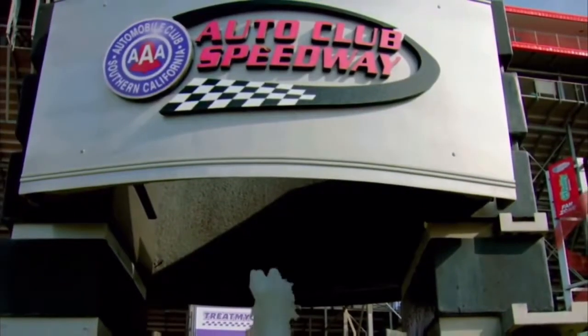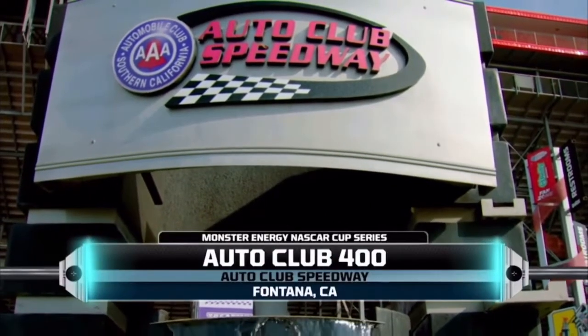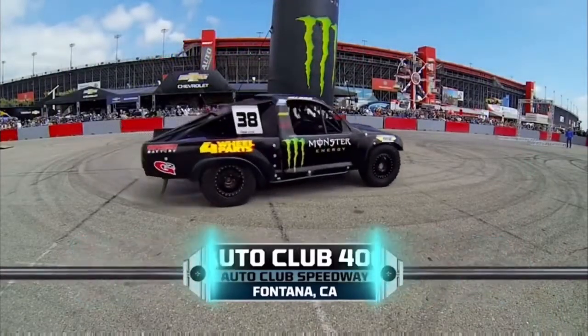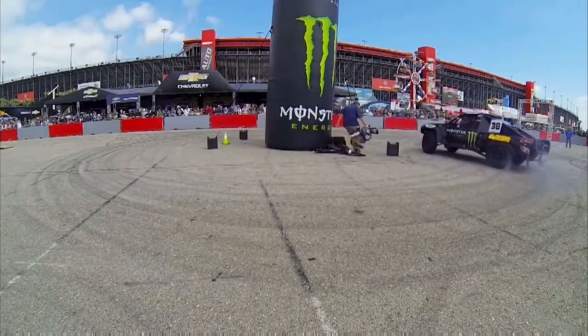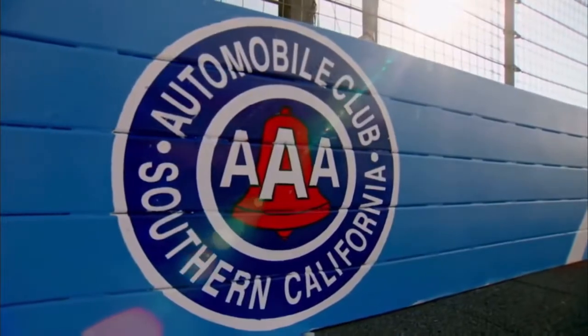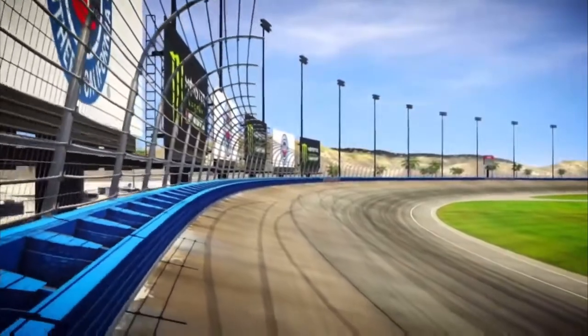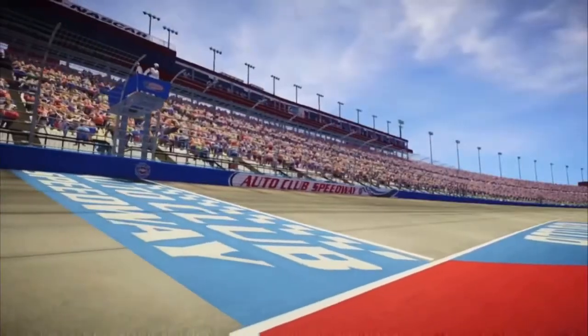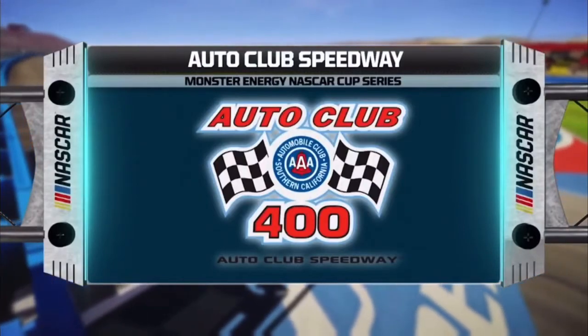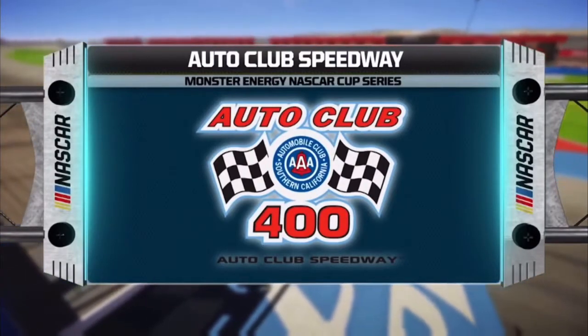Today, NASCAR returns to movie-making country, but the stars are all here at Auto Club Speedway. NASCAR's biggest stars — guys like Dale Earnhardt Jr., Brad Keselowski, and Kyle Busch — will all be in the spotlight today as they take another step toward a championship. This fast and wide racetrack has multiple grooves for lots of passing opportunities, so it should be quite a show today. Grab some popcorn and let's head down to the track.